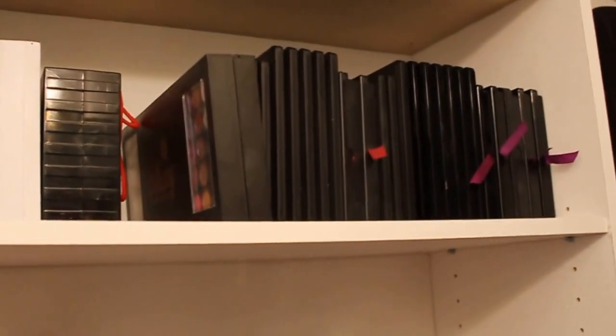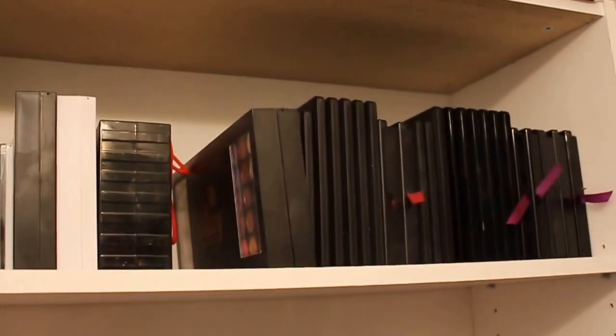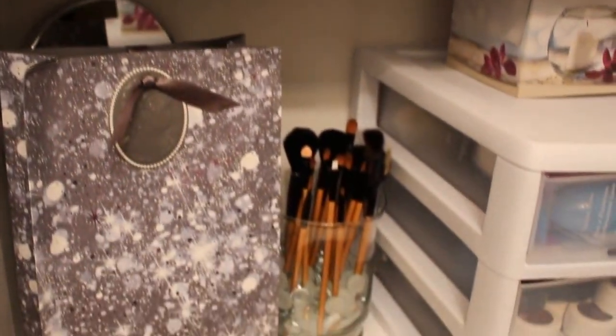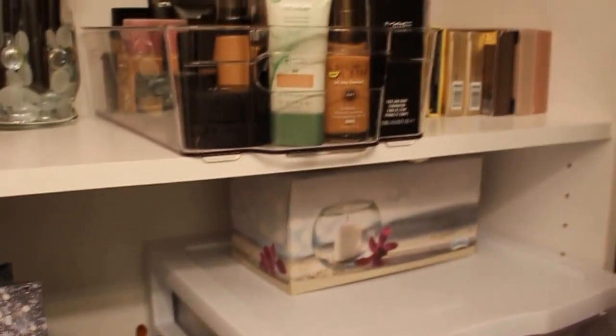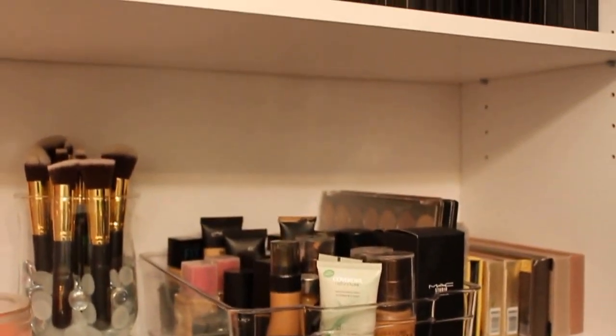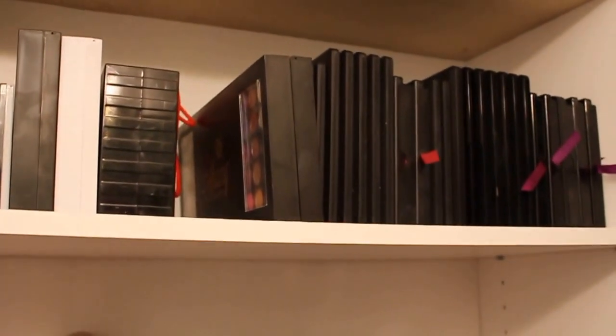First, I bought this shelving unit from Walmart for $30. I really wanted the Alex drawer system but it wouldn't fit all of my makeup, and I would have had to pay at least double the price of the unit to have it delivered. So I just went with this shelving unit. First I'm going to start with my palettes — as you can see I have many eyeshadow palettes.